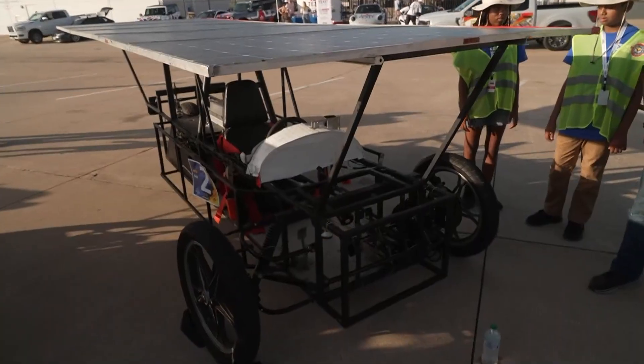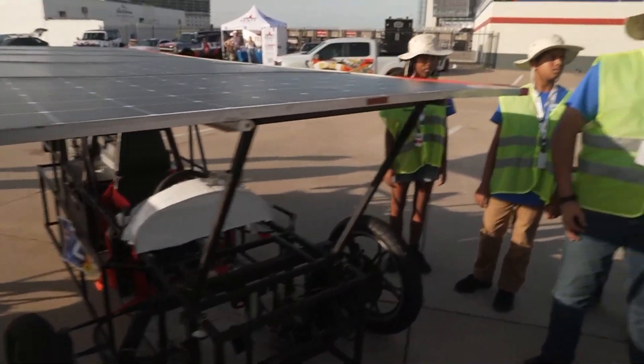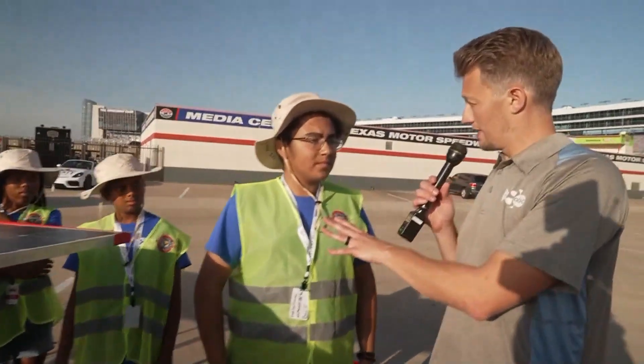You said you want to go to college for engineering after you're done with high school — and you're only a sophomore right now. Has this inspired you and maybe given you more fuel, or confirmed what you wanted to do? Yeah, it really has. It helped me confirm that I really want to do engineering because this is really fun for what I'm doing right now.